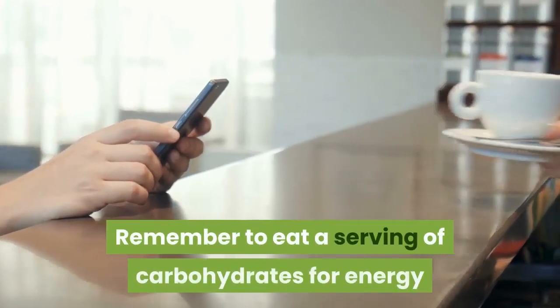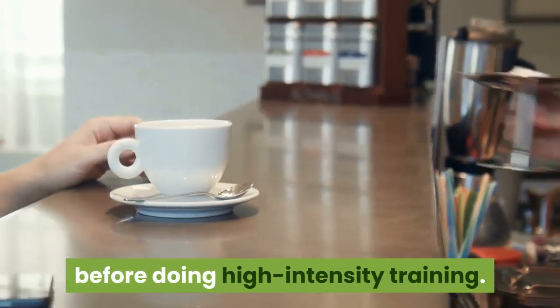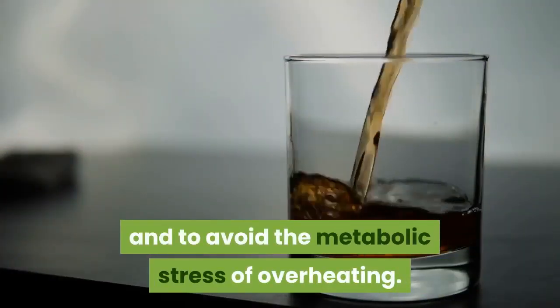Remember to eat a serving of carbohydrates for energy before doing high-intensity training. Drink plenty of water to stay hydrated and to avoid the metabolic stress of overheating.